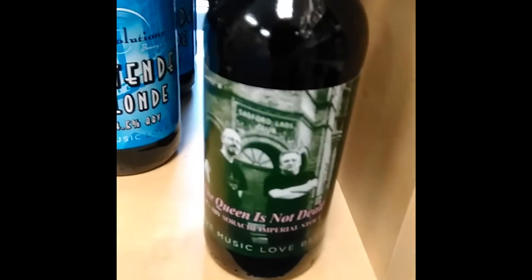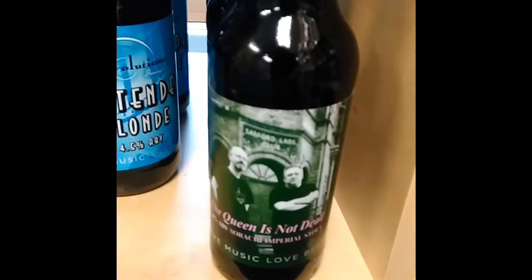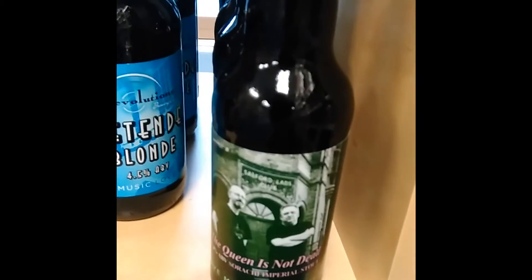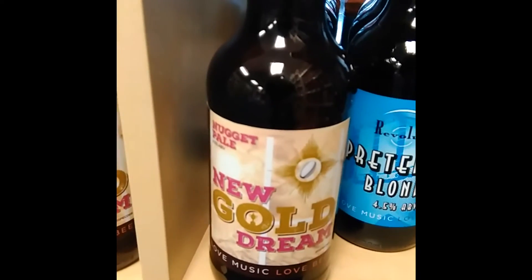New beer from Revolutions — it's The Queen Is Not Dead, and this is a dry-hopped Imperial Stout at 7.4%, created with Beers Manchester for the Salford Beer Festival. The other one is the Nugget Pale at 4.5%, and it's called New Gold Green.